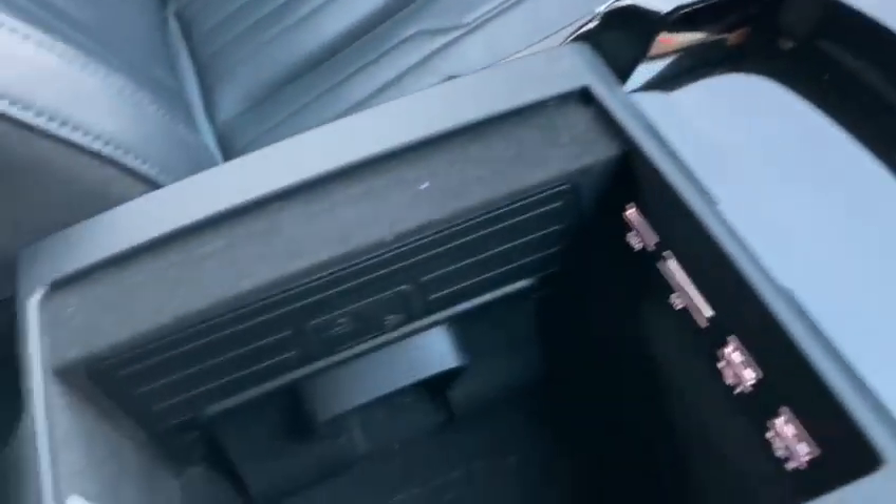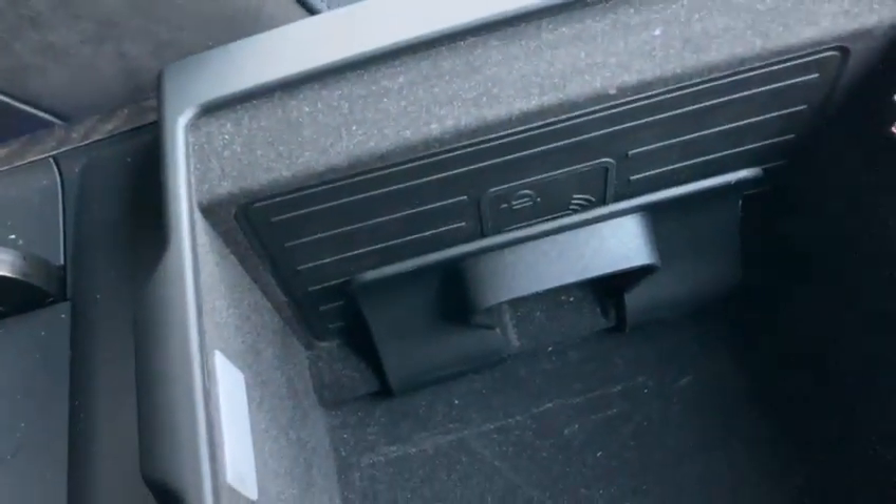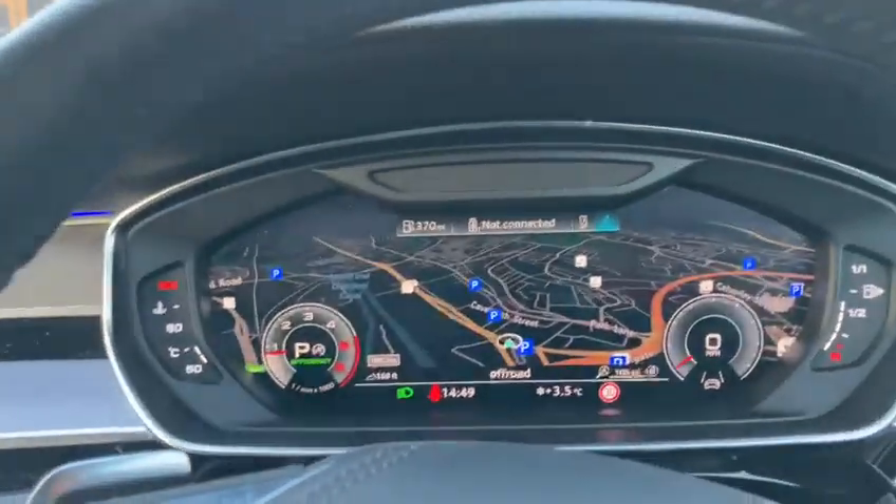In the centre console we have wireless device charging. The vehicle really is a fine example and it's a pleasure having it in stock here at AMT in Leeds.